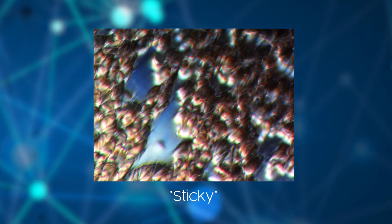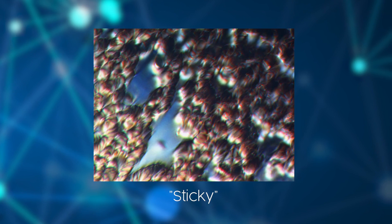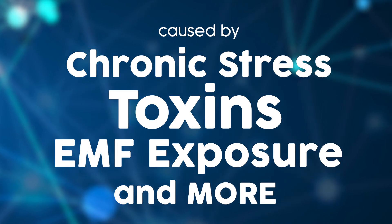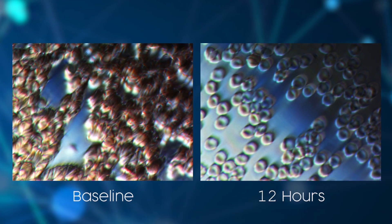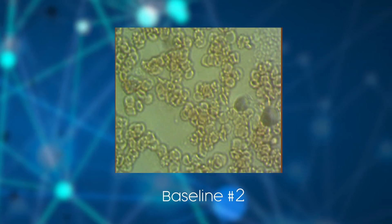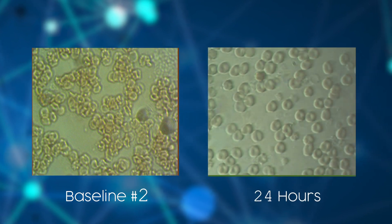Here we see a red blood cell abnormality called rouleaux, where the blood becomes sticky and stacks together like a roll of coins. This is a problem because the blood is not carrying as much oxygen to your brain and body. You can see that within 12 hours it has already broken apart and is functioning more optimally. Here's another example where the blood starts sticky and clumped together and spreads apart and opens up within the first day. Currently, there is nothing I know of that can accomplish this without the use of drugs, chemicals, or electricity — your neural reflexes and immune responses working together to bring your body back to homeostasis.